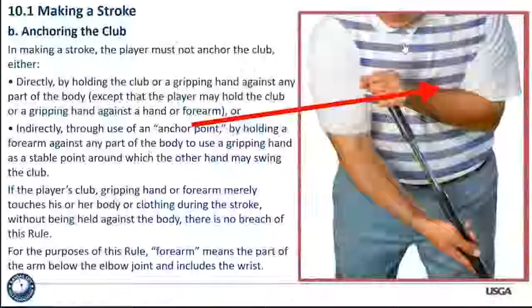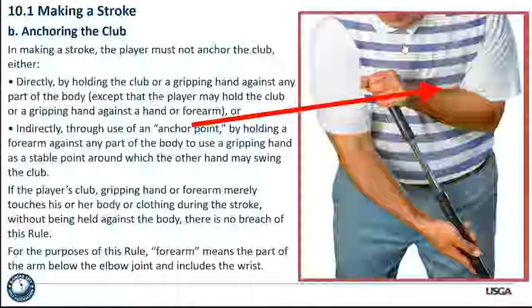A question came up about putting the club down along your arm and then holding your arm. Is holding your forearm an anchoring violation? The answer is no. The rule specifically says you can grab your arm or put your club up against the forearm — that's not a violation. For purposes of this rule, the forearm means any part of the arm below the elbow joint and includes the wrist. The forearm is okay.